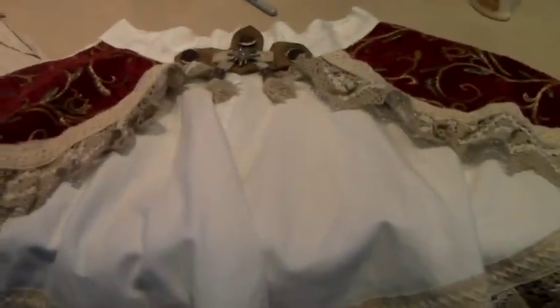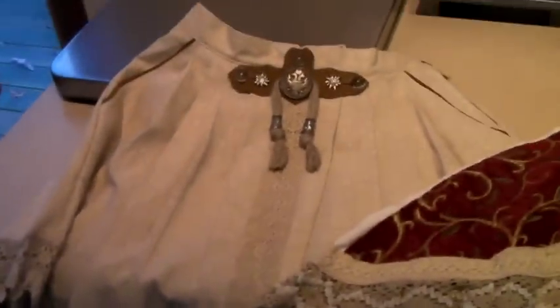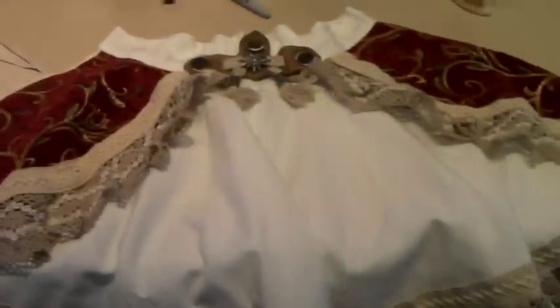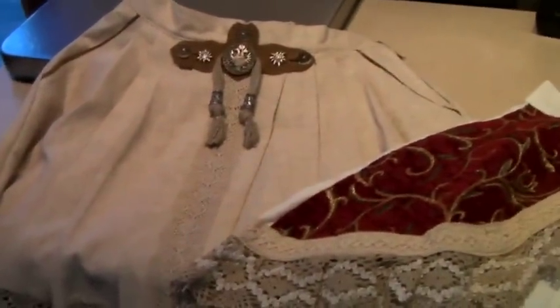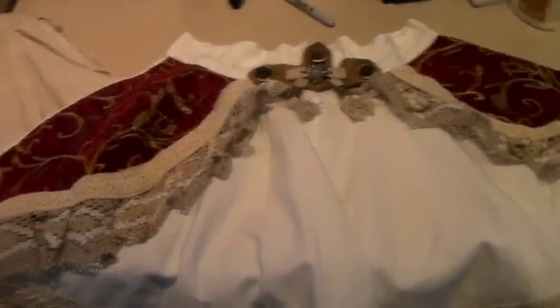My last two Oktoberfest items sold — these are two skirts. I had them up for $120 each. Someone offered $60 each, so that's $120 for both of them. I paid $5 each, so $120 was a great price for me. I'm hoping they don't return them after Halloween.